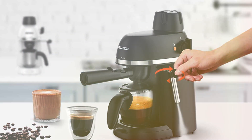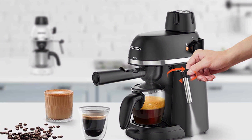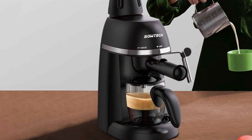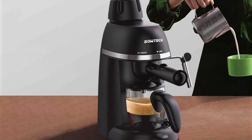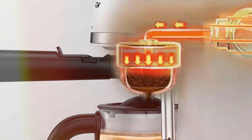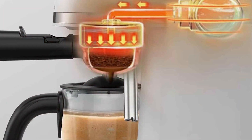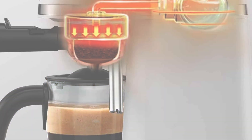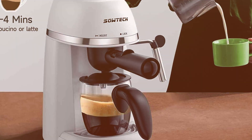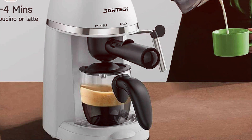Its easy-to-use interface and intuitive controls make it perfect for coffee enthusiasts of all skill levels. Constructed from high-quality materials and engineered for long-lasting performance, the SOWTECH espresso machine is built to withstand daily use. Its removable water tank and drip tray make cleanup a breeze, ensuring hassle-free maintenance. Despite its professional-grade features, it remains budget-friendly, offering exceptional value.